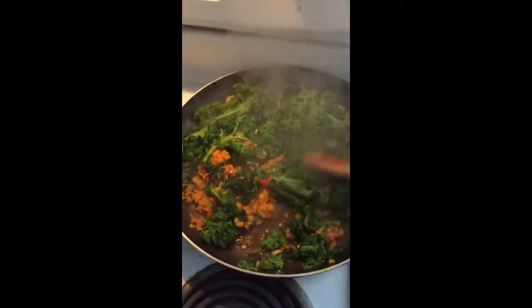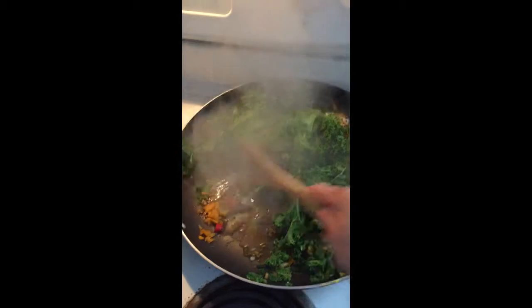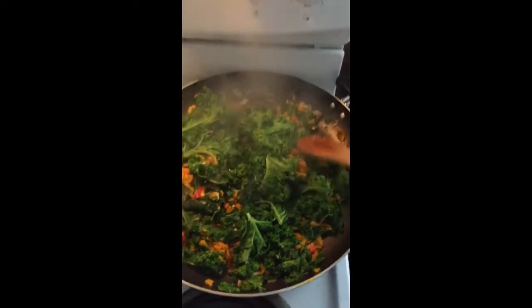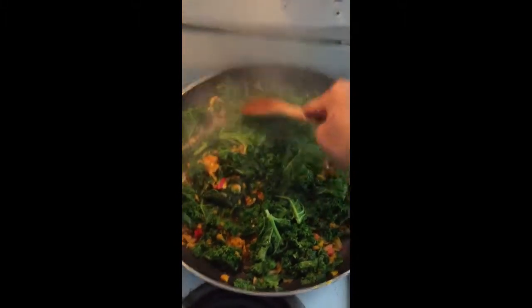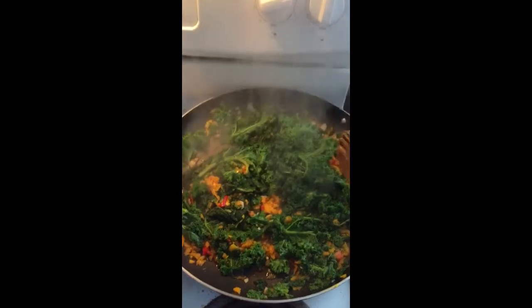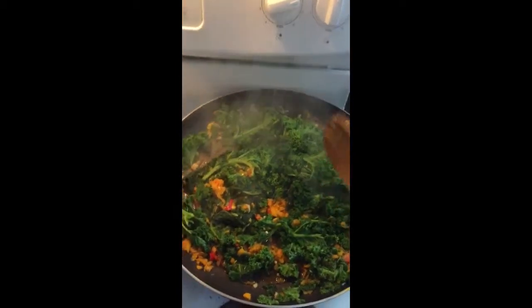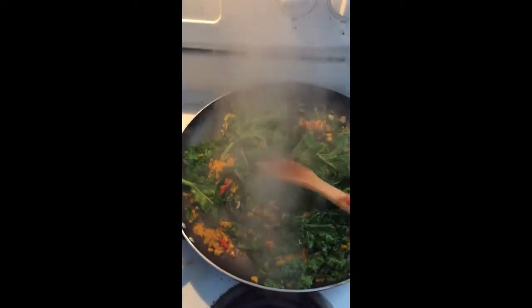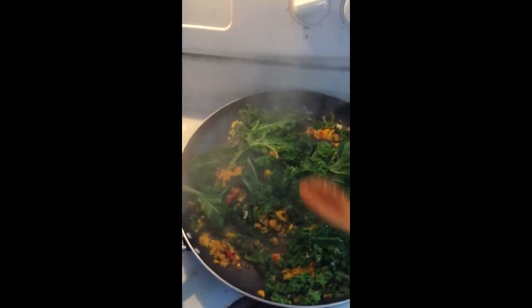I'm not sure if I'll have this tonight or tomorrow — I just wanted to use up what I had left over before I food shop, because I am in desperate need of fruits and vegetables in this house. When I'm done with this, I'm going to make some potatoes and something else for the family for dinner.